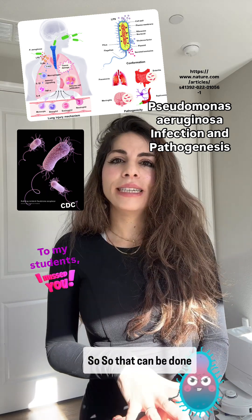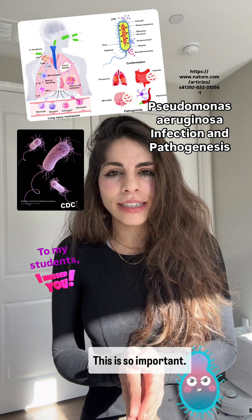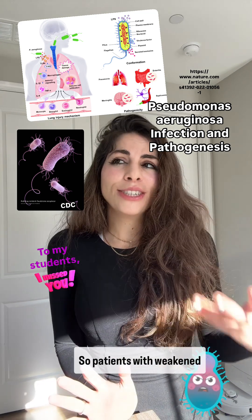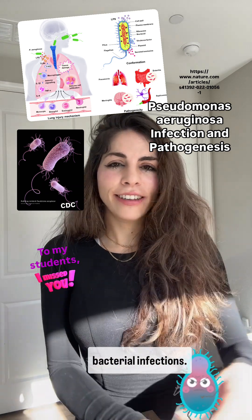Prevention can be achieved through proper hygiene and making sure that medical equipment is sterile — this is extremely important. Infection control measures should also be in place. Patients with weakened immune systems are the ones we worry about the most, and that concludes our overview of Pseudomonas bacterial infection.